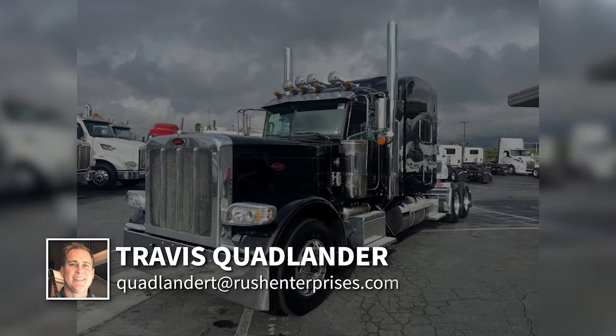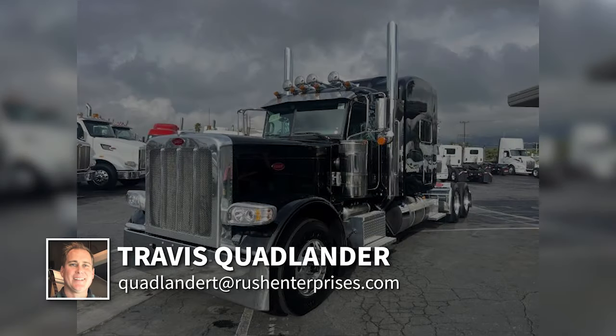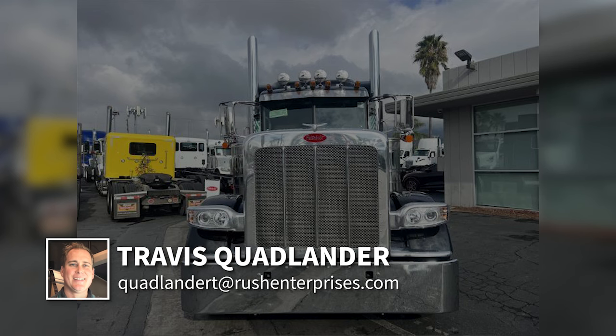Hi everyone, this is Travis Quadlander here at Rush Truck Center's Dallas Peterbilt, and today I want to talk to you about a great opportunity.